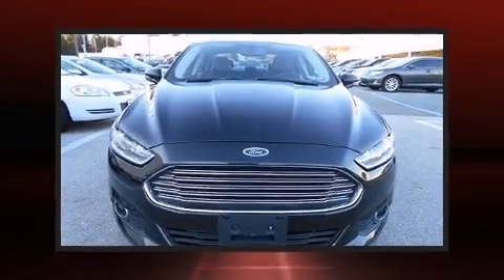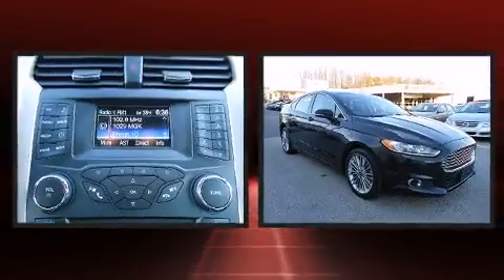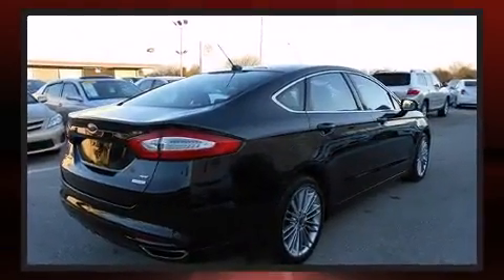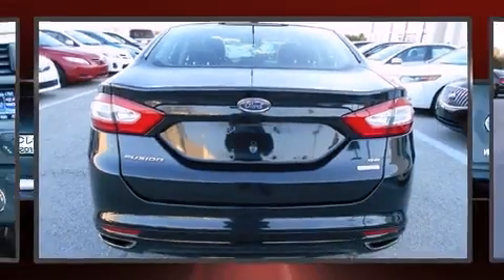Discerning drivers will appreciate the 2013 Ford Fusion. It features an automatic transmission, front-wheel drive, and the 2-liter 4-cylinder engine. Turbocharger technology provides forced air induction, enhancing performance while preserving fuel economy.